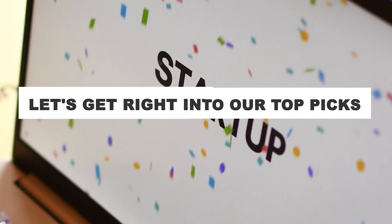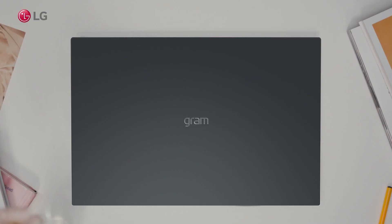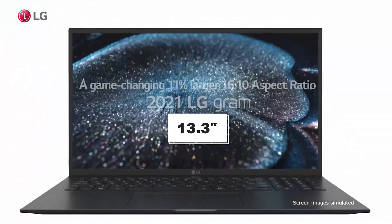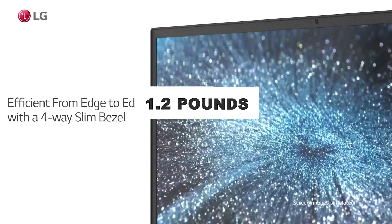Let's get right into our top picks. Number 5: LG Gram 17. The LG Gram 11th Gen laptop is one of the most impressive-looking laptops on the market, boasting a 13.3-inch display with thin bezels and an aluminum body that weighs only 1.2 pounds.